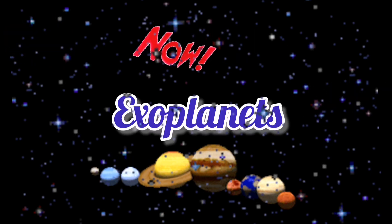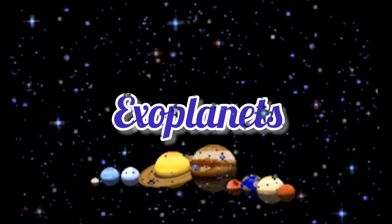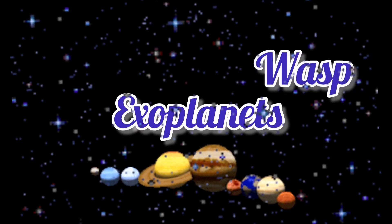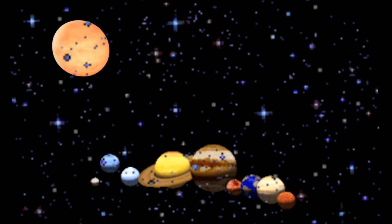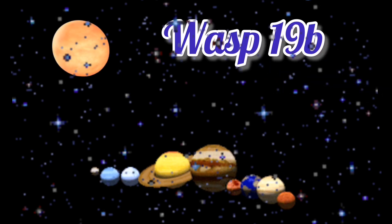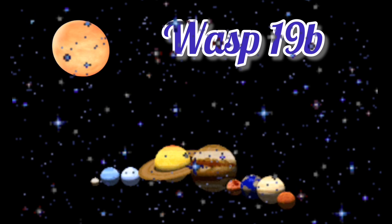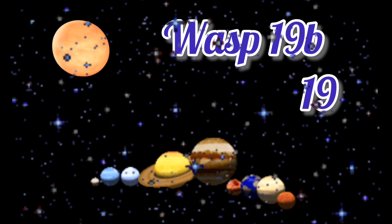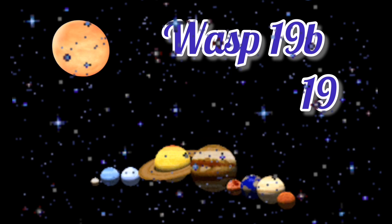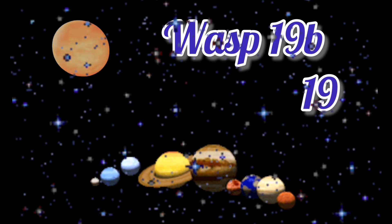Now we've moved on to some other exoplanets, but most of these will have WASP at the beginning of them. We're starting with one beginning with WASP. This planet's name is WASP-19b. WASP-19b takes 19 hours to orbit. That's kind of similar to its name — it's called WASP-19b and takes 19 hours to orbit.